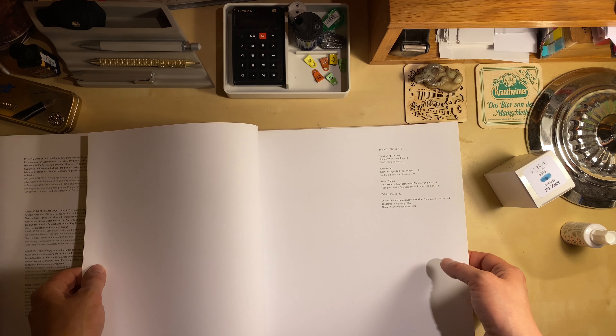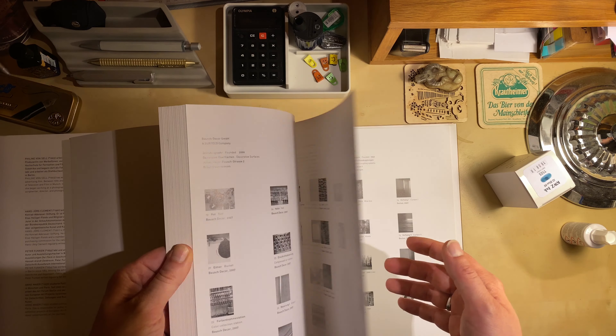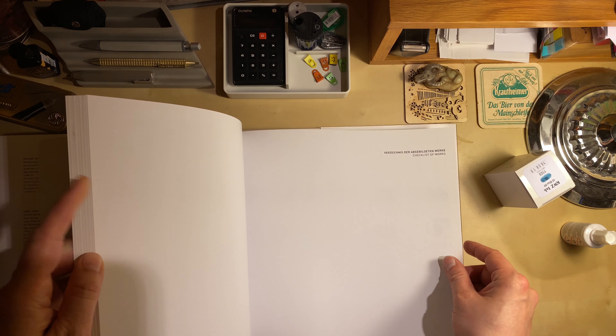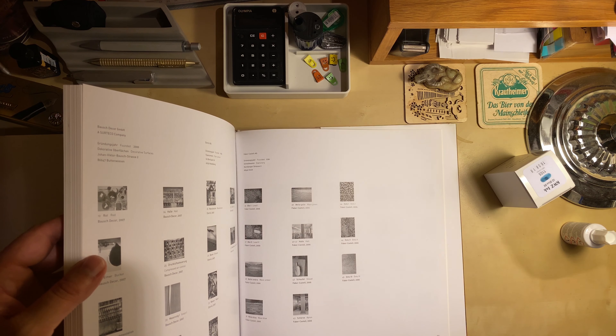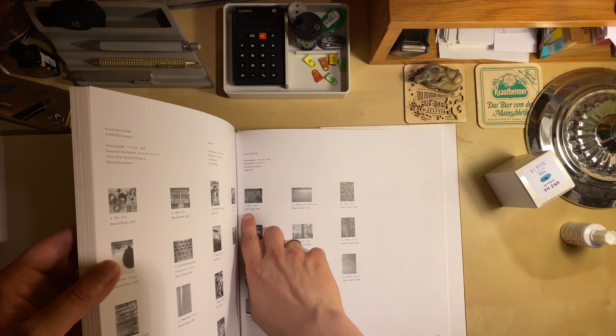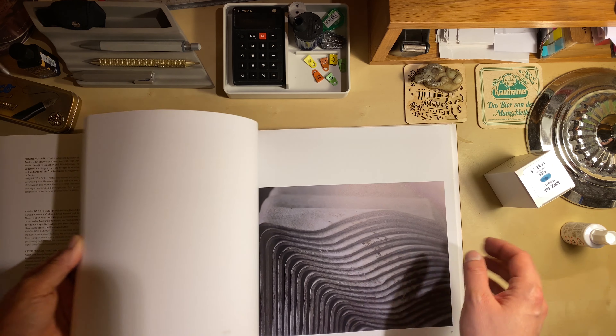So I bought it because of Faber-Castell, and I'm sure some people will be very excited about this coffee table book. But considering I only bought it for Faber-Castell, I was slightly disappointed, even though of course the pictures are very beautiful.